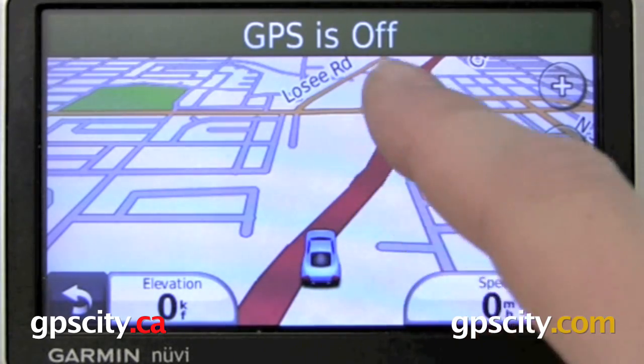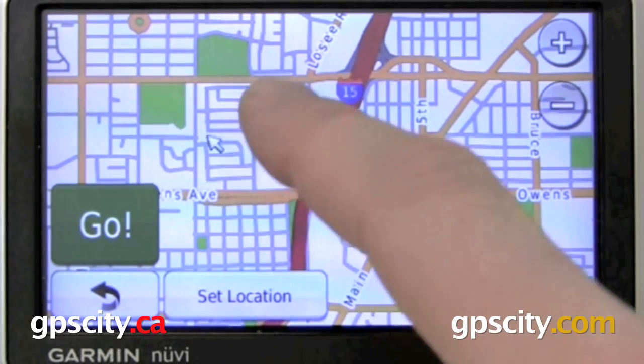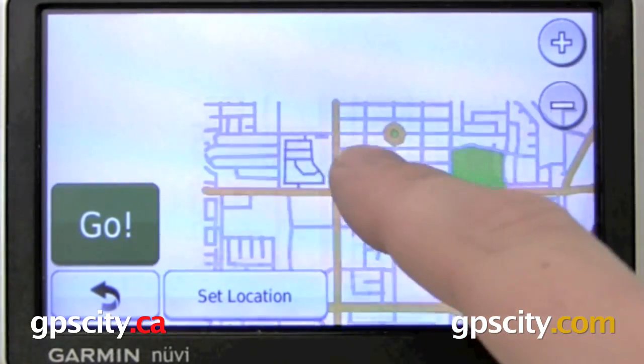To move the screen — very similar to other Nuvis — just touch the screen. It's going to bring up the map view mode, and then you can just use your finger to pan the map around.